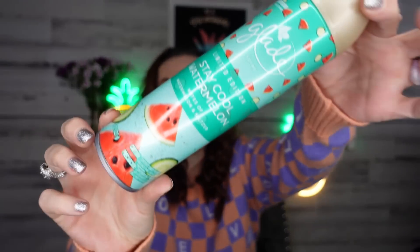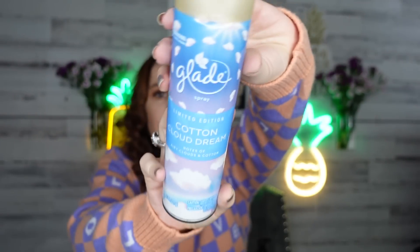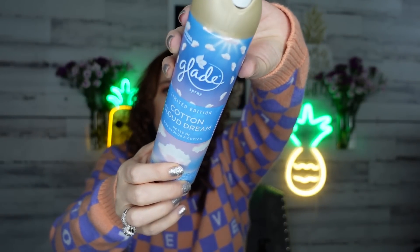I actually used this yesterday when I first got it — this is the Glade, and these are new limited edition scents. This one is 'Stay Cool Watermelon,' with notes of watermelon and seltzer, and it really does smell amazing. Then this one is 'Cotton Cloud Dream,' with notes of airy clouds and cotton — it's very fresh and clean. Every time they have new Glades, I tend to pick them up. It's nice to have in the house.